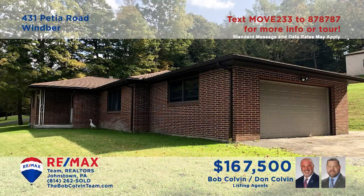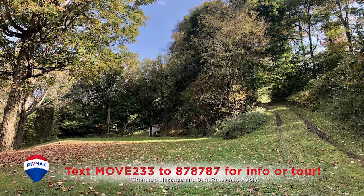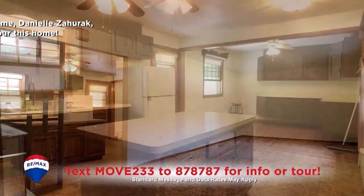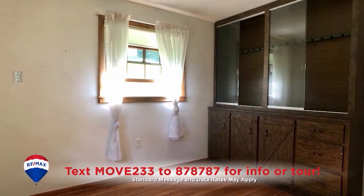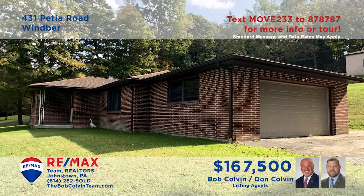Adams Township is where we'll find this splendid rancher presented by the Bob Colvin team. Situated on more than four acres, you can enjoy gorgeous views from the covered patio. You'll find a living room with easy access to the spacious kitchen. Prepare your favorite meals here with a built-in cooktop and a nearby dining area with built-ins and hardwood floors. Three bedrooms for rest at night and so much more.